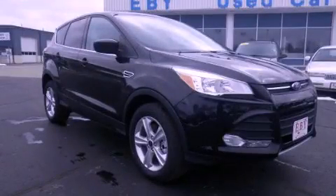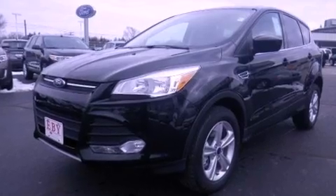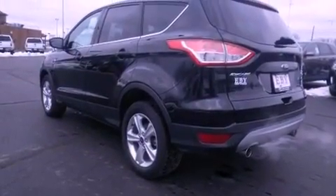This is a 2013 Ford Escape, a car-like ride in a space like an SUV. It features a 1.6-liter four-cylinder engine and automatic transmission.